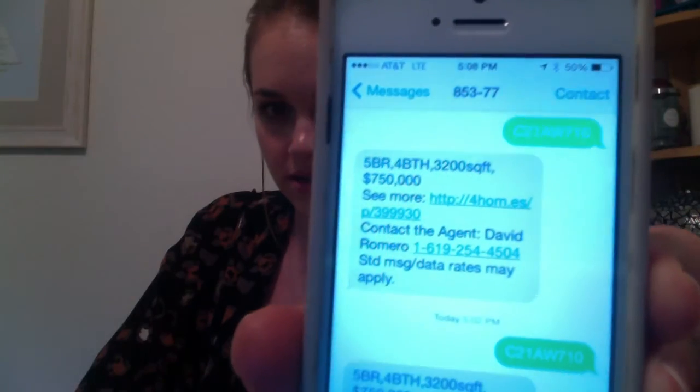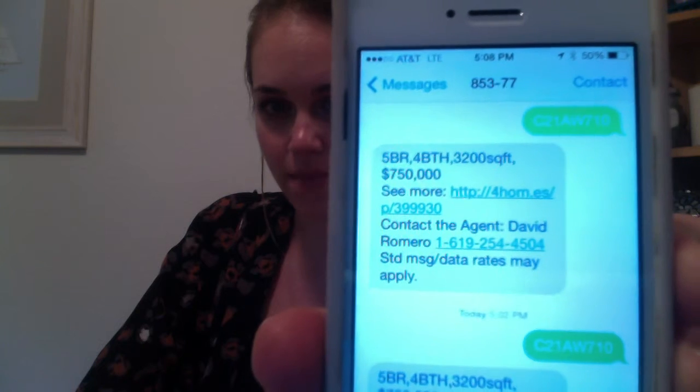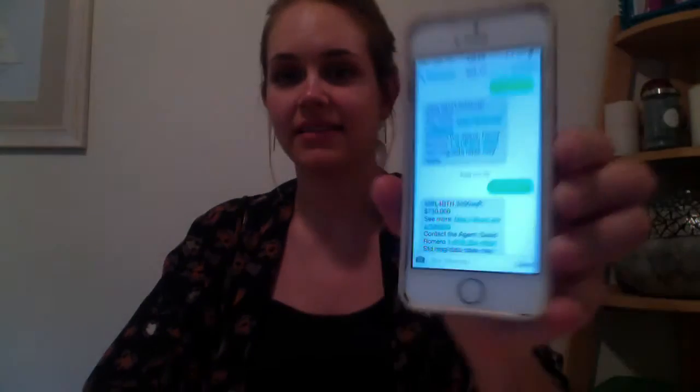So I did it — this is just an example one — and that's what I got back. It says how many bedrooms, how many bathrooms, the listing agent, and a link to click for pictures and more information.